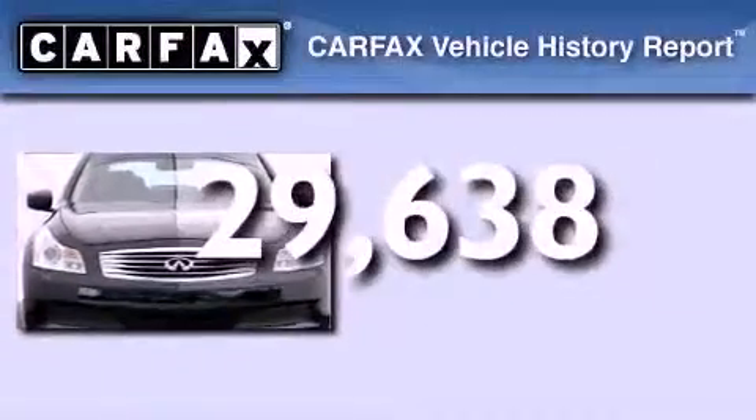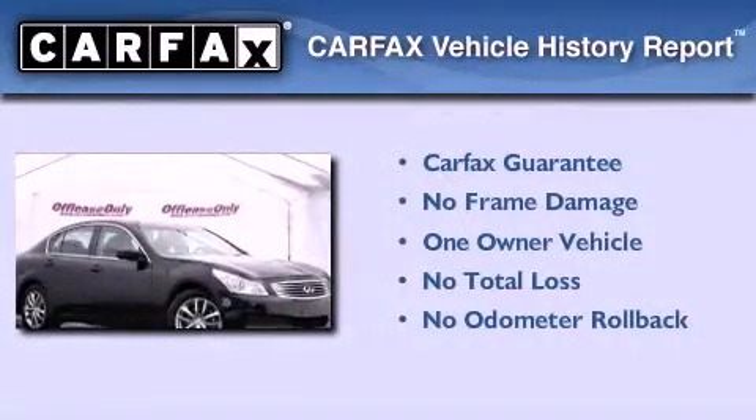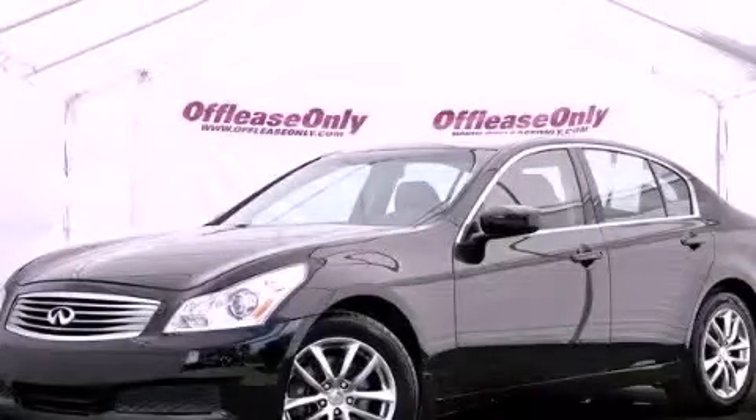This Infiniti has had only one owner, and it qualifies for the Carfax Buyback Guarantee. Call now to find out how you can own this breathtaking automobile.